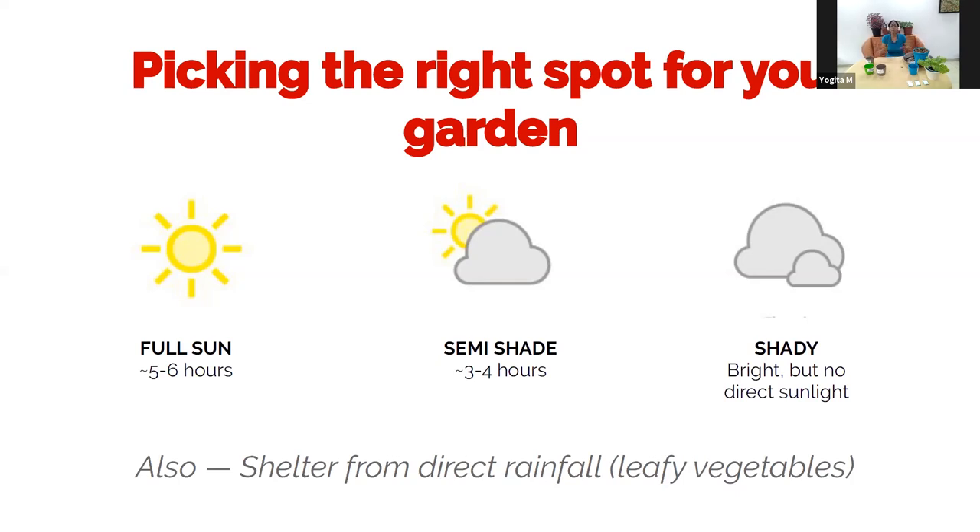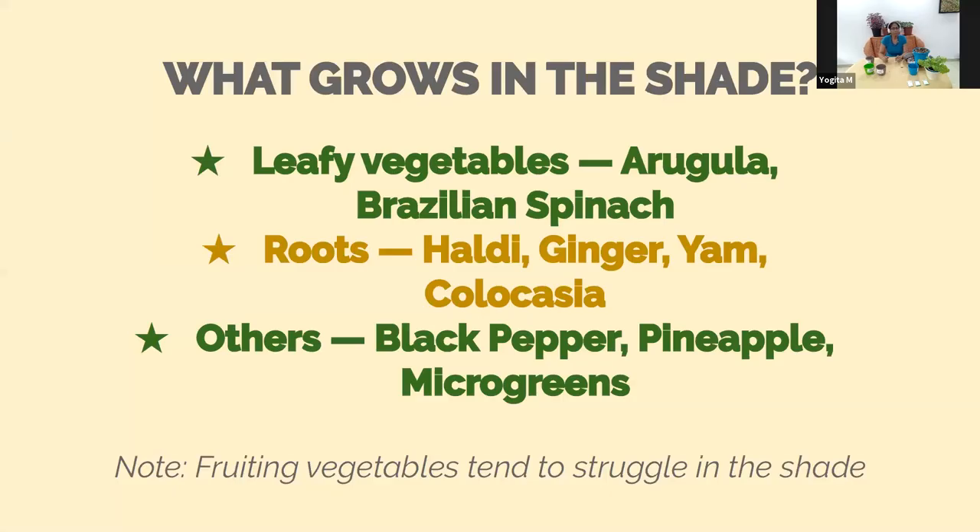Pick a spot that is preferably either full sun or semi-shade, and we will talk about what can be grown in shady conditions. If you don't have a whole lot of sunlight, you will find it limits what you can grow. However, there are several things you still could grow.